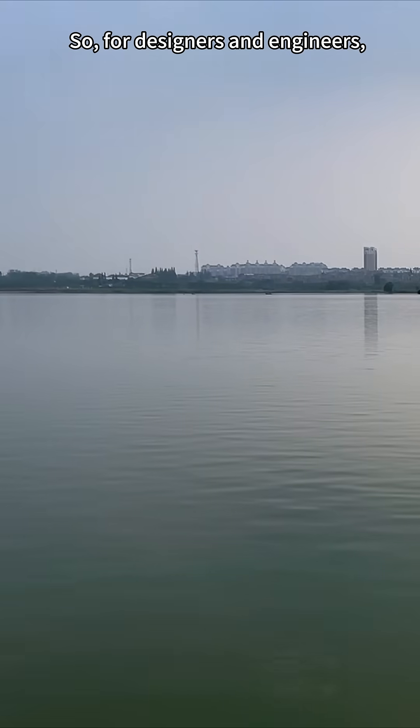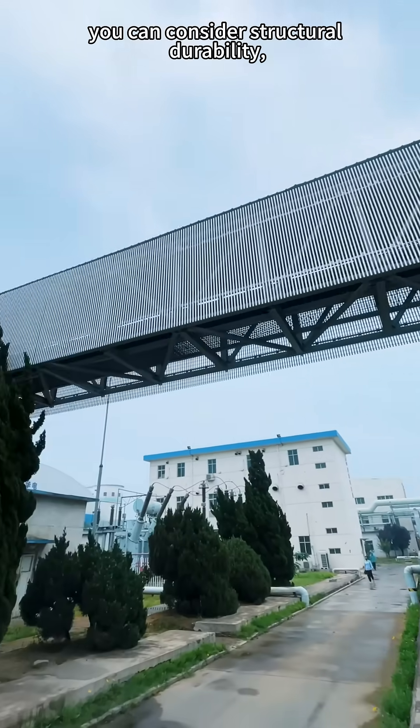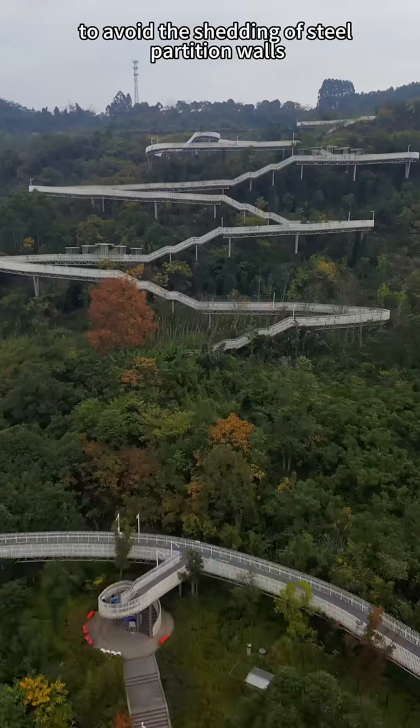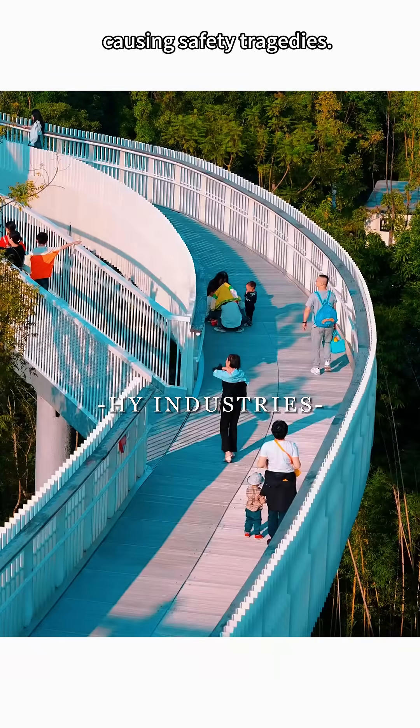So, for designers and engineers, choose aluminum alloy partition walls. Consider structural durability, maintenance, and other aspects to build a solid safety line — avoiding the shedding of steel partition walls and causing safety tragedies.